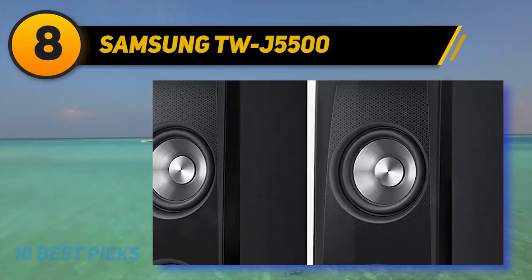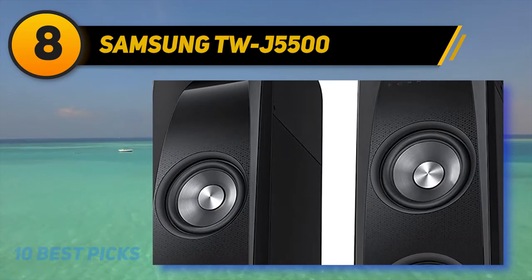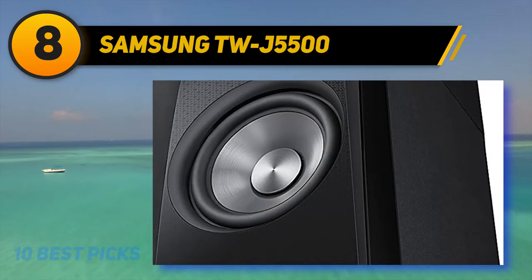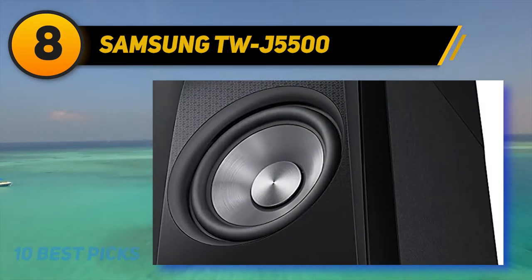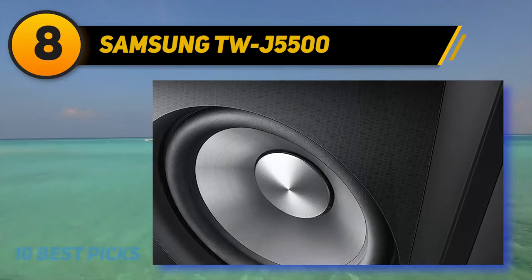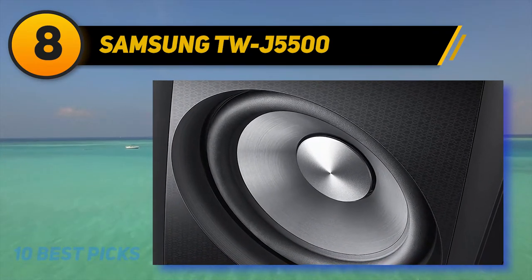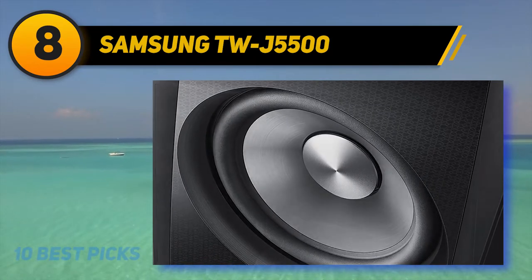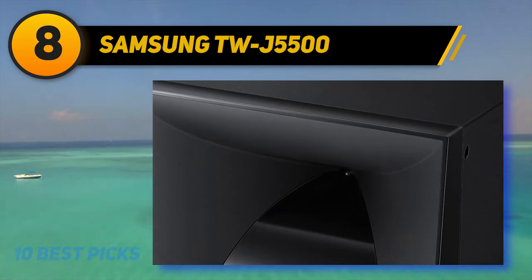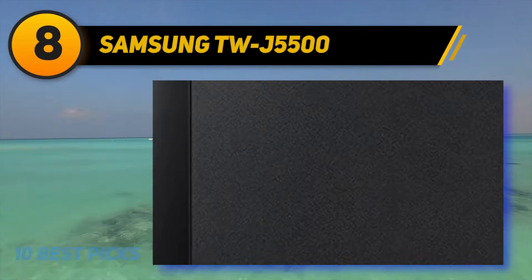You can effortlessly stream your digital music by using the Bluetooth features. It also comes with optical inputs and HDMI, which allow you to connect effortlessly with your audio devices for a fantastic listening experience. The Samsung TWJ5500 tower speaker will enable you to enjoy the full range sound of your audio, thanks to its excellent 2.2 channel sound. It features ported woofers and horn tweeters for amazing deep, flawless bass for the unmatchable listening experience.